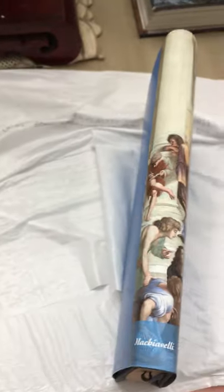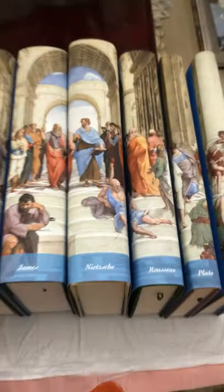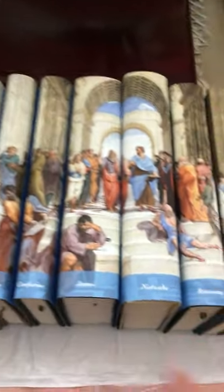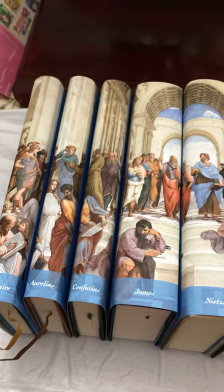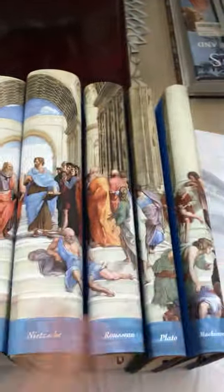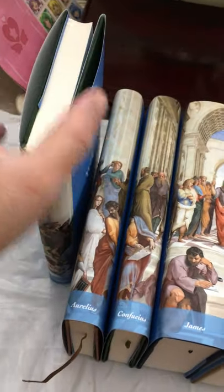Now I'm going to put them all together side by side so you can see what they look like. This is a thing of beauty. If there's a set of books you're going to display just for display purposes, this is it — the Major Works of Philosophy. It's really pretty. I gotta say it will stand out in any library. It looks like a painting.